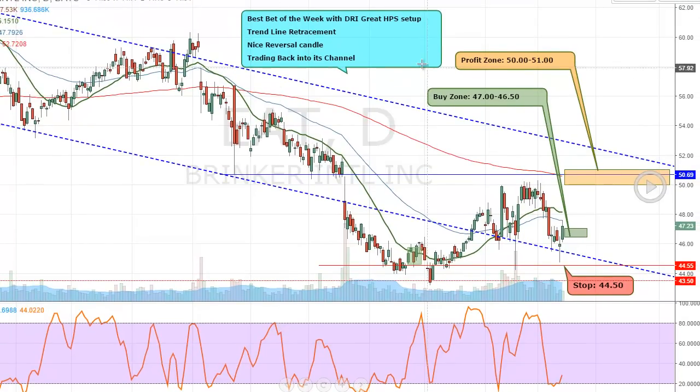Here's the DDRI — best bet of the week. This was a couple weeks ago and again we break out of the channel line, come back to it, hold it with the candlestick, and then boom — goes the dynamite. Perfect.